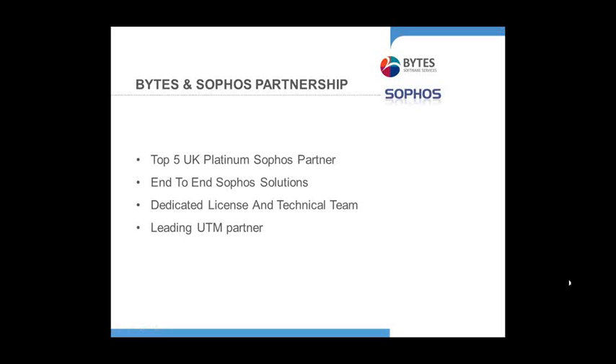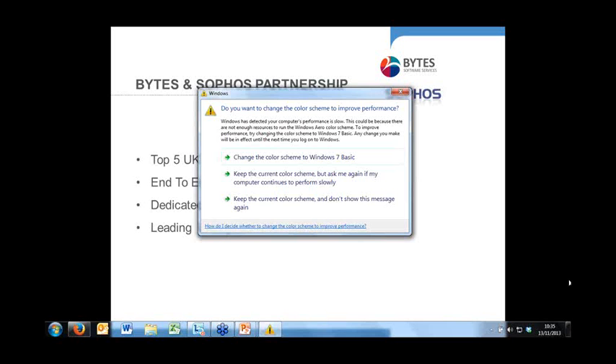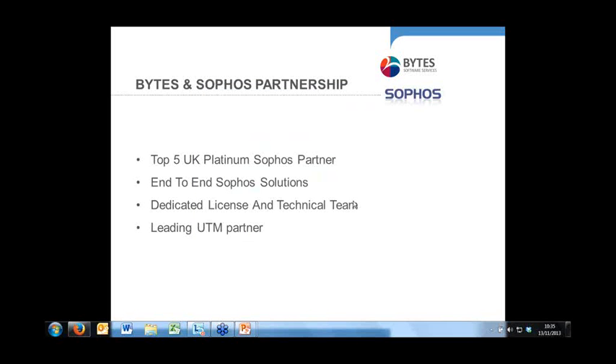Just before I hand over to Jonathan, I wanted to let you know that we have a deep knowledge and understanding of Microsoft, and following this webinar we welcome the opportunity to help you understand and assess what your options are to transition from TMG. Thanks again everyone — I'll just hand over to Jonathan now.